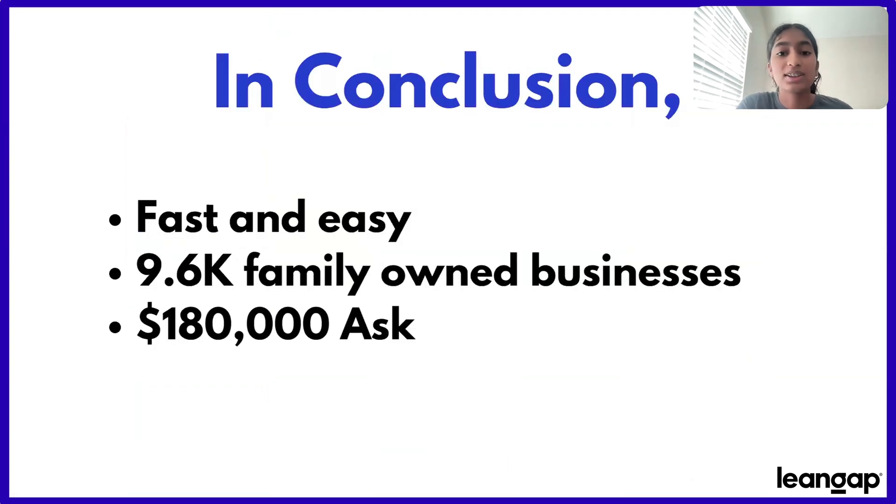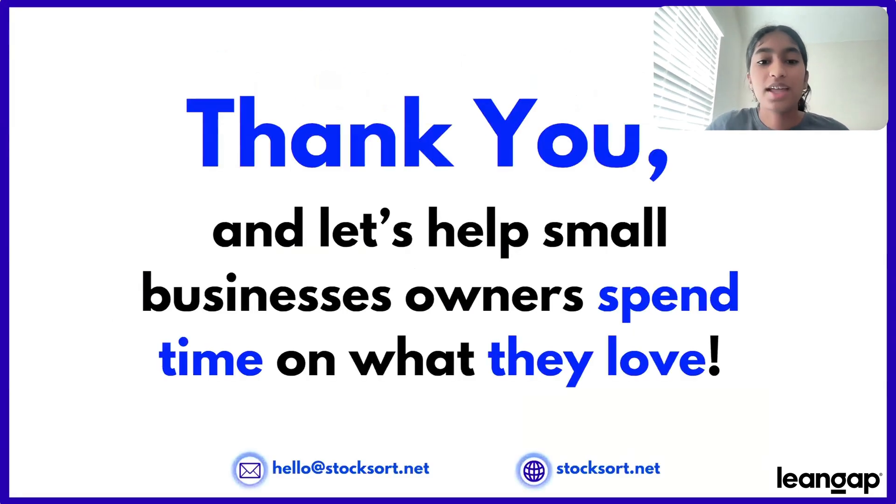In conclusion, StockSort is a fast and easy inventory management platform for small businesses that aims to sell to at least 9,600 small family-owned businesses in the next few years, which is why we have our ask of $180,000 for this product. Thank you. And judges, let's help small business owners spend time on what they love.